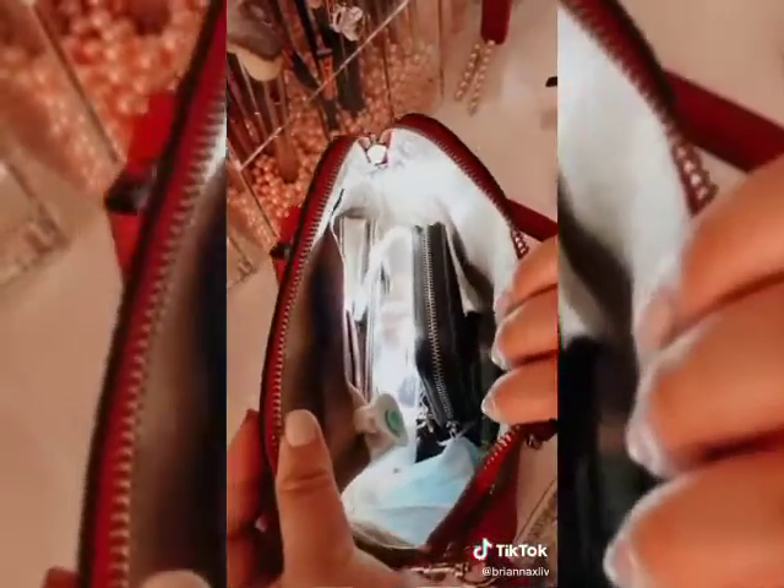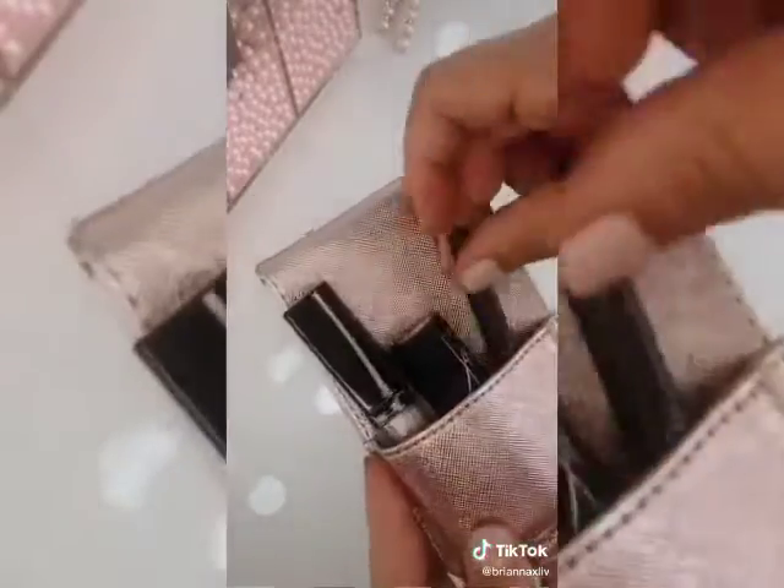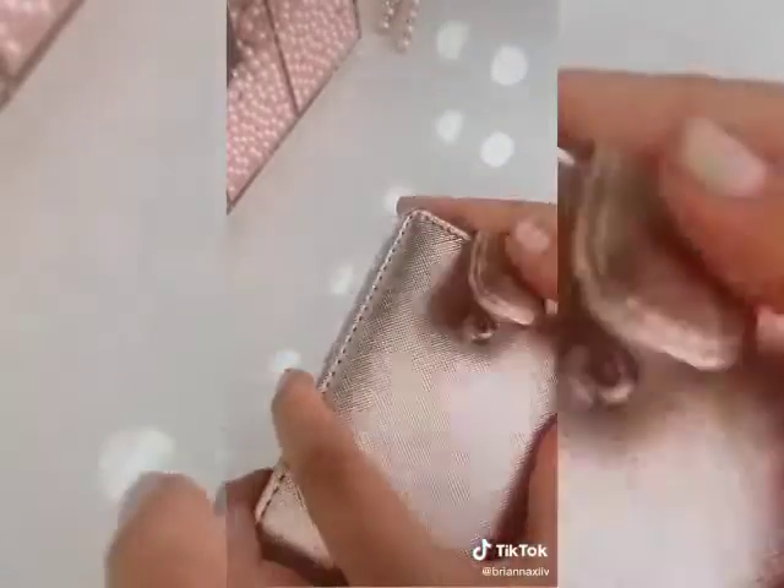No more mini panic attacks from trying to find your phone. This is definitely one of those 'never knew you needed it till you have it' sort of things. It keeps all of your lipsticks and glosses secured in one place, even fits lip liners, and it's definitely saved the inside of my purse from being marked up.